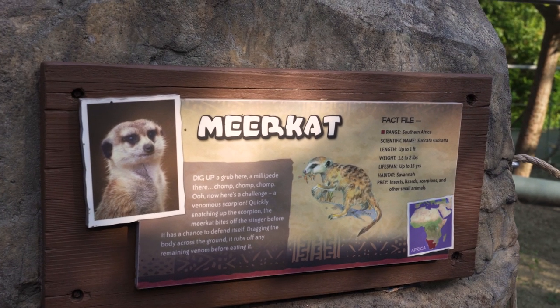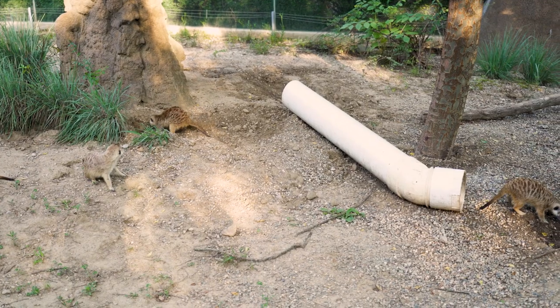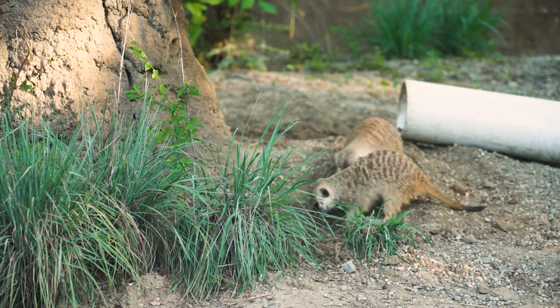Meerkats are from Africa. They are part of the mongoose family and they're burrowing creatures, so you'll see them digging around behind us. Fun fact: the group or the mob that we have here in Cincinnati actually came from Disney's Animal Kingdom, and they're all related. They are omnivores, but one of their favorite foods is bugs, and that gets to the story that we want to tell — how these animals eat and how to feed the meerkats naturally.